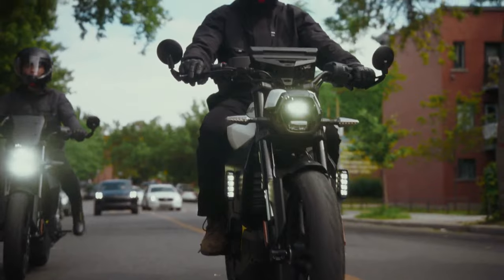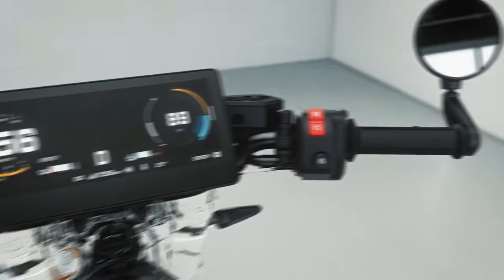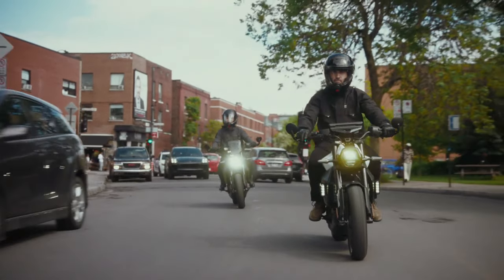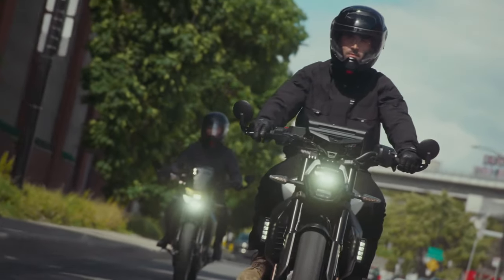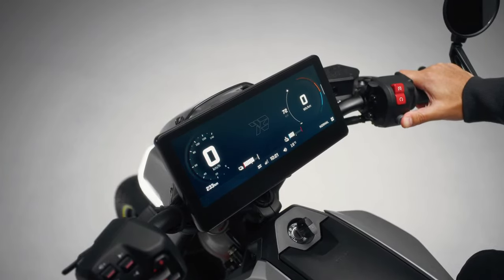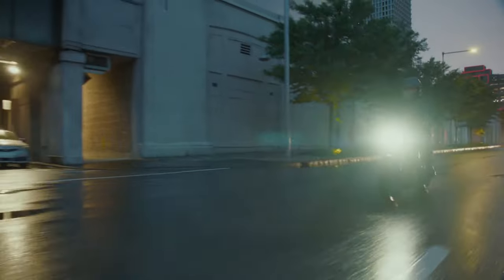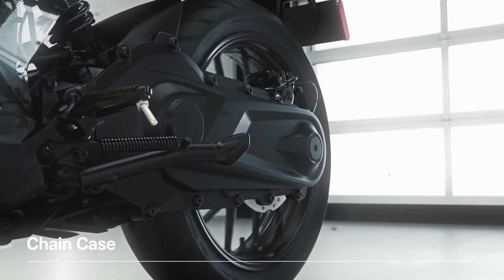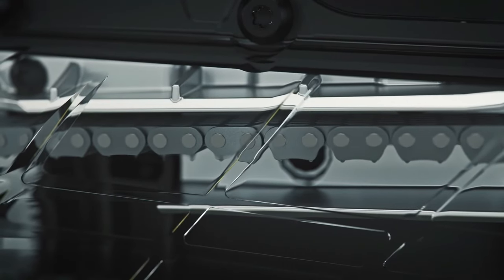Your cheat code for the city — a nimble, naked motorcycle designed for smart commuters and urban explorers. Can-Am sets its sights on becoming a global electric motorcycle leader with the launch of the Can-Am Pulse and Origin, announced in Valcourt, Quebec on August 20, 2024. Can-Am, an iconic brand of BRP Inc., is energizing the motorcycle industry by announcing the availability of its highly anticipated 2025 Can-Am Pulse and Can-Am Origin all-electric motorcycle lineup.